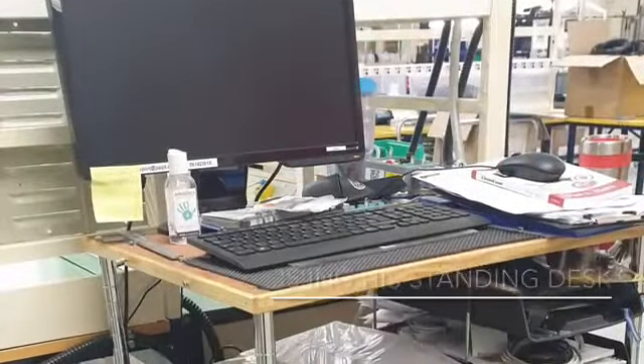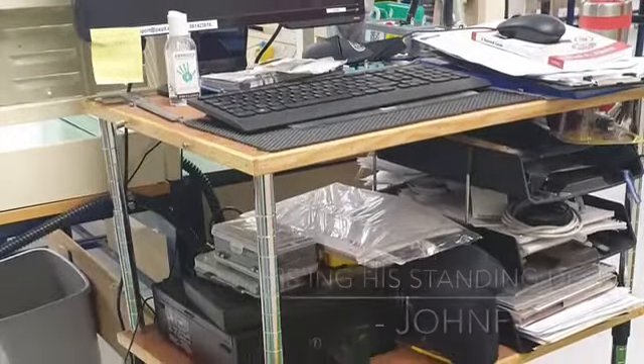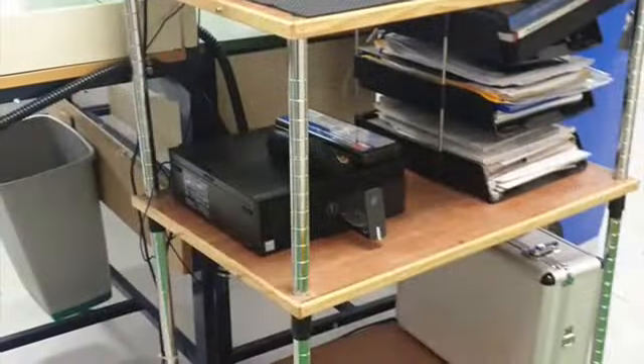Sometimes, even with the best will in the world, we start to gather stuff — we're hoarders by nature. So John F undertook a tracing of his standing desk. Clear improvements obvious there.